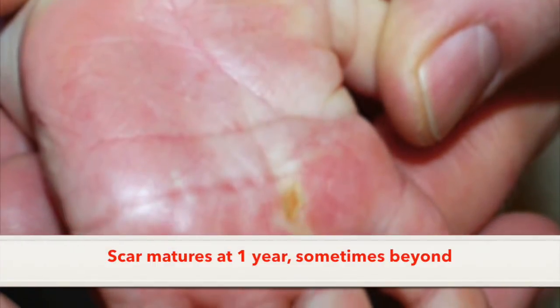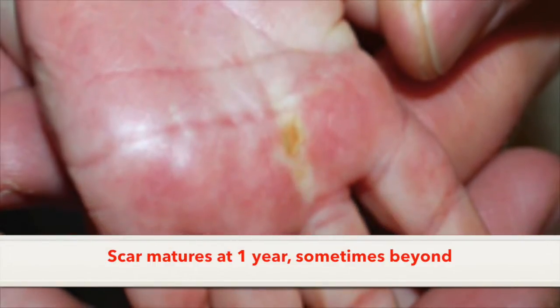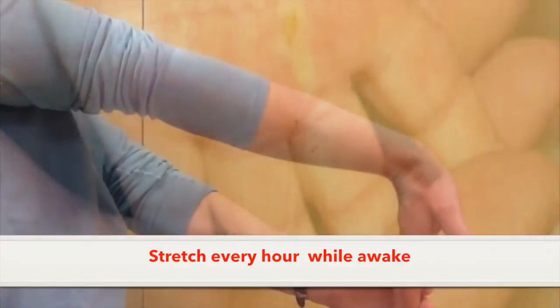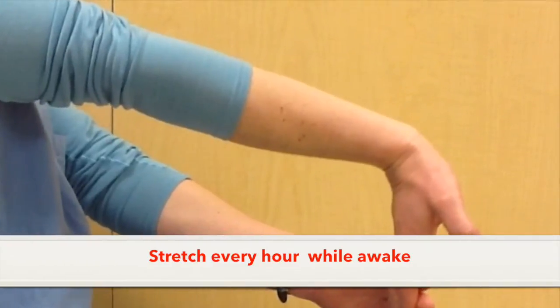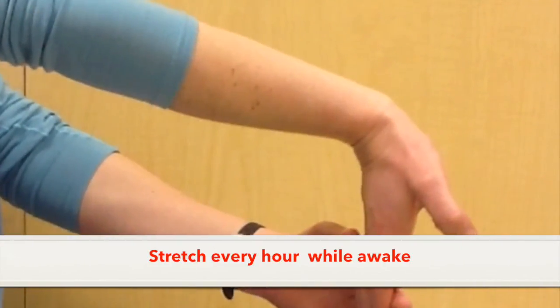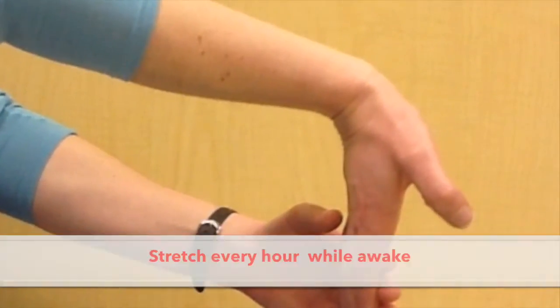Because the process of healing and scarring is occurring 24 hours per day, 7 days per week, the best you can do to keep up with it is to stretch every hour when you're awake. Stretching provides feedback to the scar tissue as it's forming and maturing to allow for full, normal mobility.